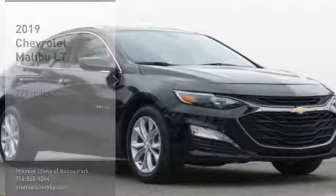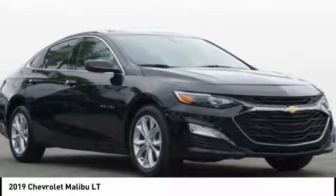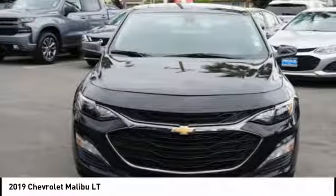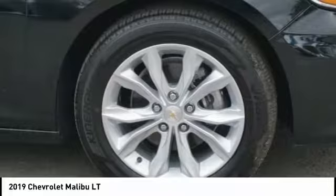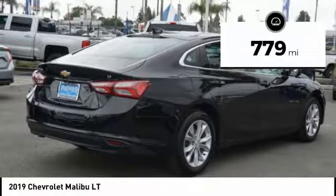Looking for the right vehicle? Check out the 2019 Malibu. A combination of performance and fuel economy, the Malibu is a great commuting car. This vehicle has less than 800 miles.